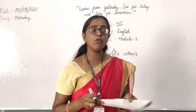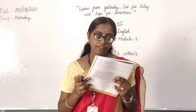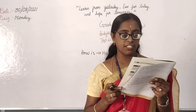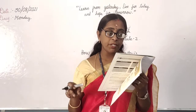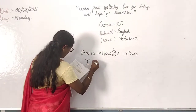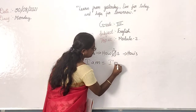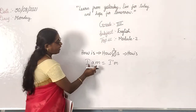Let us look at some more contractions formed by replacing letters with an apostrophe. Contractions with 'is,' 'am,' and 'are' — the I in 'is,' the A in 'am,' and the A in 'are' are replaced by the apostrophe. Example: 'I am' — in short form you write I-apostrophe-M, that is 'I'm.' Then 'she is' — she apostrophe S, that is 'she's.'